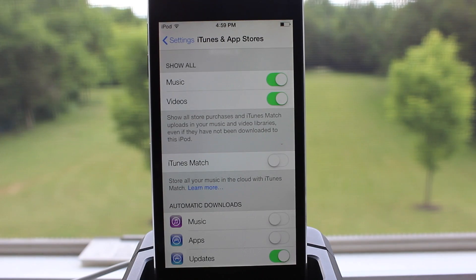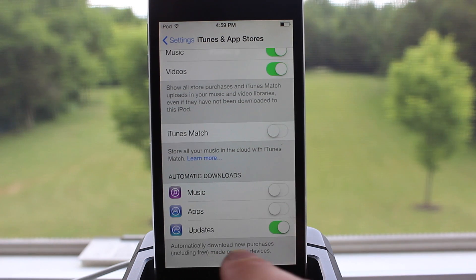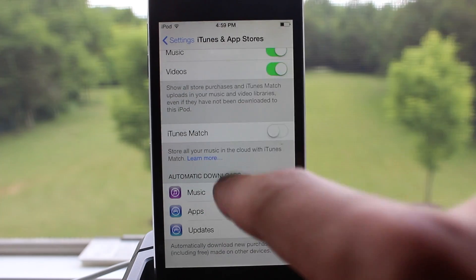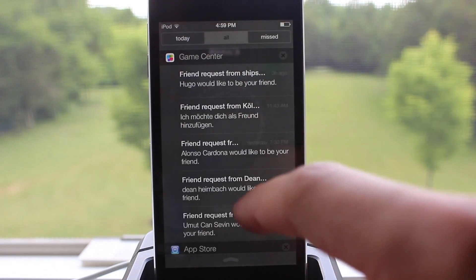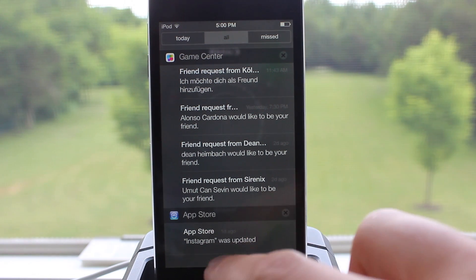The App Store in iOS 7 offers automatic updates. Now when apps need to be updated, they will automatically update when you are on Wi-Fi or on your 4G network, and there are no longer those red badges. In addition, your update will be notified within the Notification Center as well.